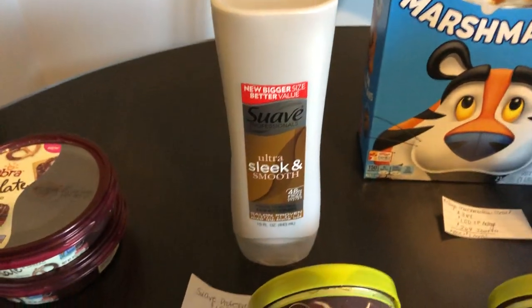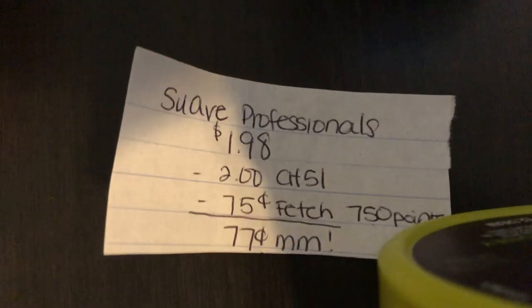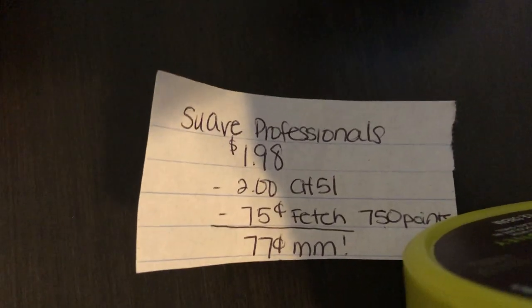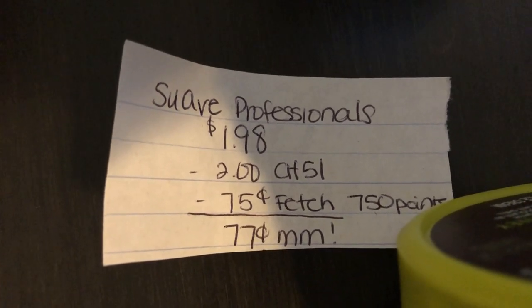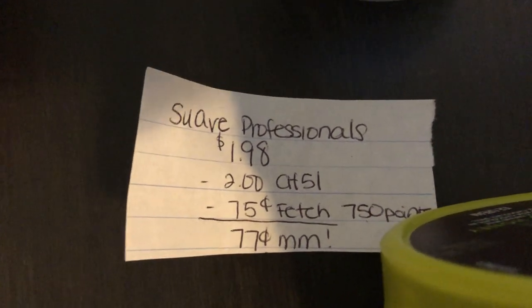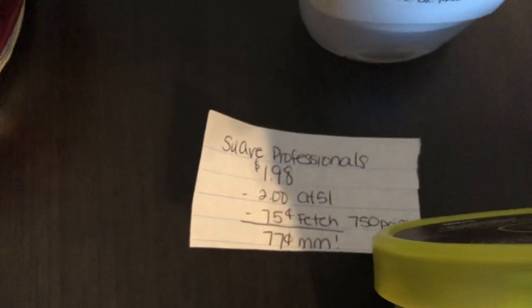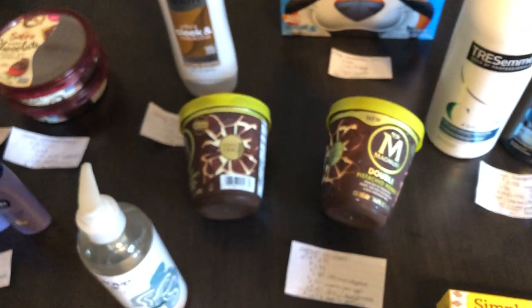The next deal is on the Suave Professionals. They are $1.98, and the Checkout 51 app is giving back $2. The Fetch Rewards app is giving 750 points back, equivalent to $0.75 off, making it a $0.77 moneymaker. You guys are going to want to use all of your Fetch Rewards rebates — they are expiring soon. I believe there are two or three days left, so don't forget to check your app.